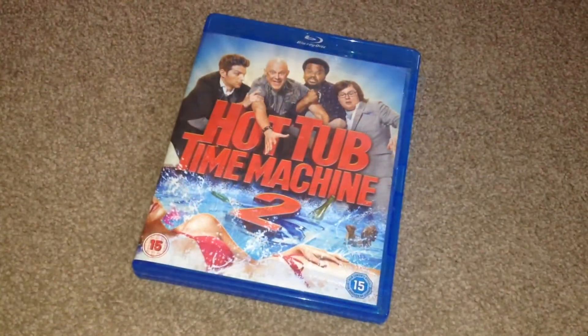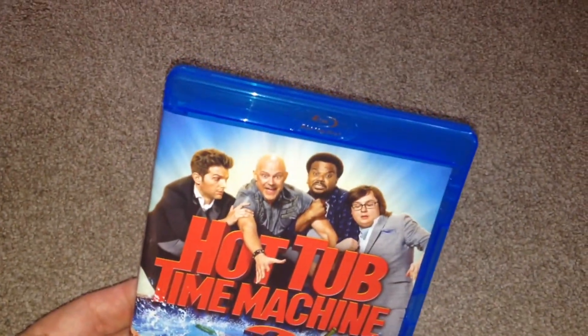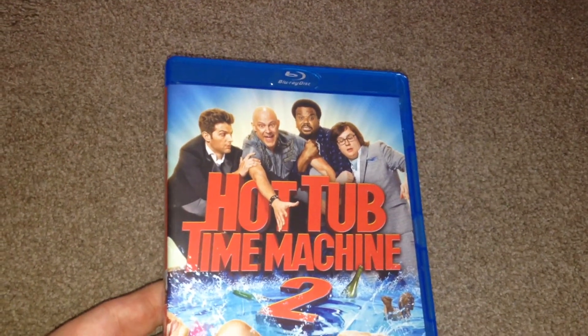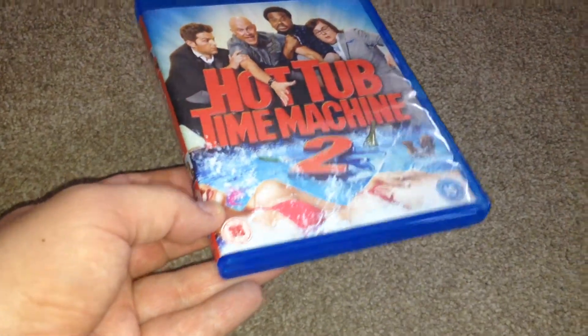And take a look. So here we have the front — as you can see we have the Blu-ray disc logo at the top, Hot Tub Time Machine 2, we have the four main cast characters on the front, certificate 15.